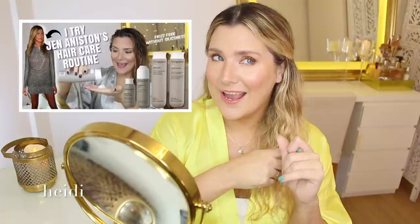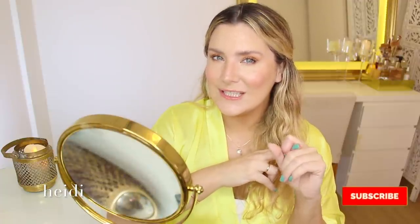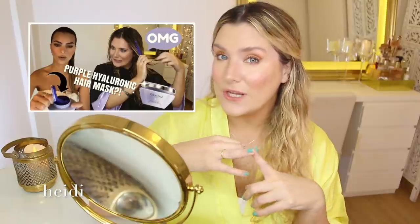Hola gente, what is up my people? Welcome to another video where we put to the test celebrity hair care routines. We've already tested out Kim Kardashian's, Khloe's, Kylie Jenner's, Jennifer Aniston's, Kourtney Kardashian's — yeah, pretty much all the Kardashian sisters. I think we're just missing Kendall and that one is coming. And we've also tested out J-Lo's and Tati Westbrook's favorite hair masks.